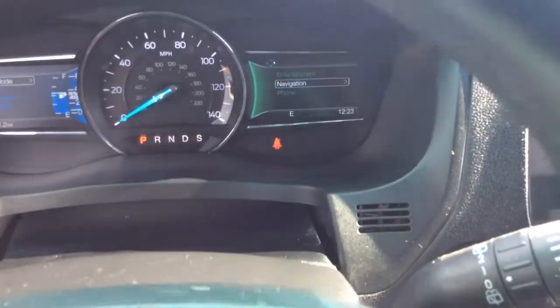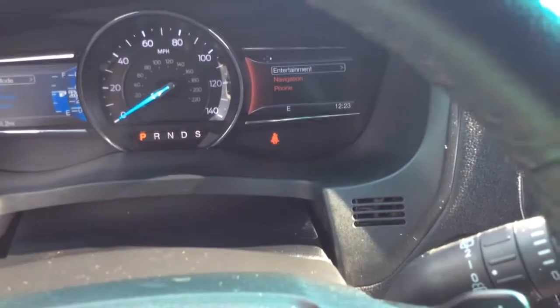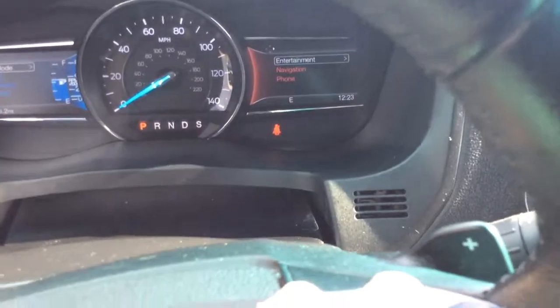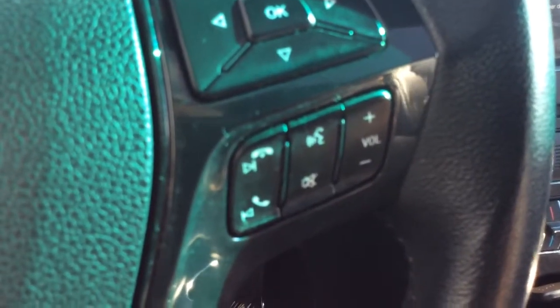The right-hand side of the steering wheel controls your radio and entertainment system — you can control the navigation system, the radio, make and receive phone calls, all without taking your hands off the wheel. Cruise control is on the left-hand side. The right-hand side has more controls for the radio: volume, voice command, mute, things like that.